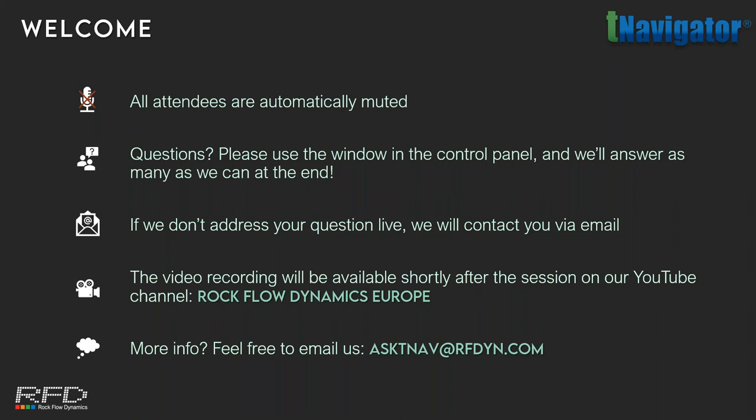All attendees have been automatically muted so if you'd like to ask a question please use the window in the control panel and we'll answer as many as we can at the end. If there's not time to address your question live we'll arrange a follow-up. We have permission from Vermilion to record the session so it will be uploaded to our YouTube channel later today. If you have any further questions don't hesitate to reach out to us on asktina@rfdym.com. I'd like to hand over to Laurent now.